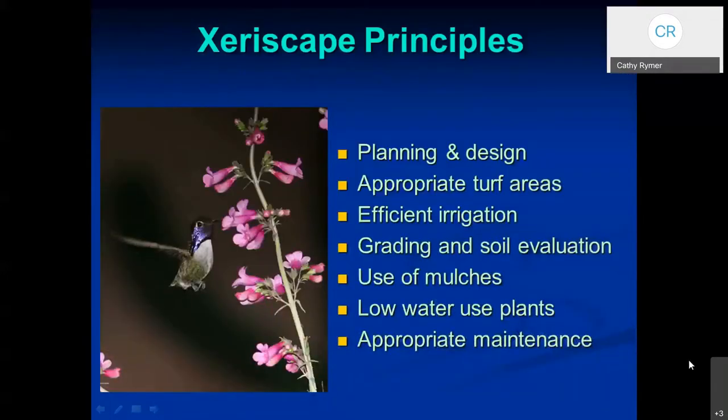There are some principles of xeriscape, and that includes planning, using appropriate turf areas, your irrigation, grading, using mulches — whether they're organic or inorganic — and then using the low water use plants, followed by appropriate maintenance. Because we can use our outdoor areas for a big portion of the year, it can be an extension of your living space.